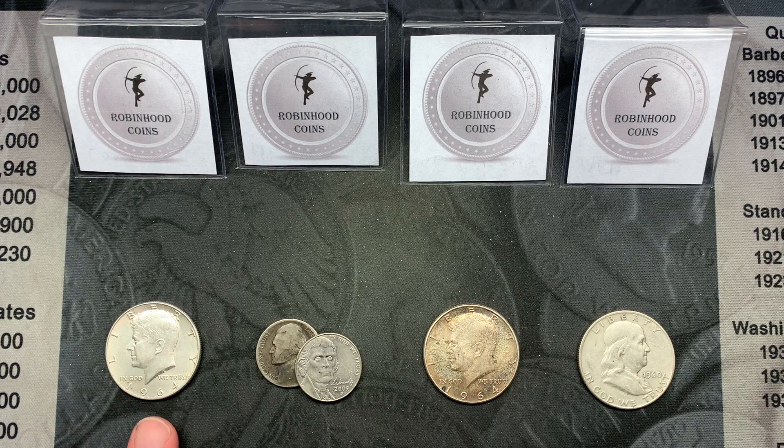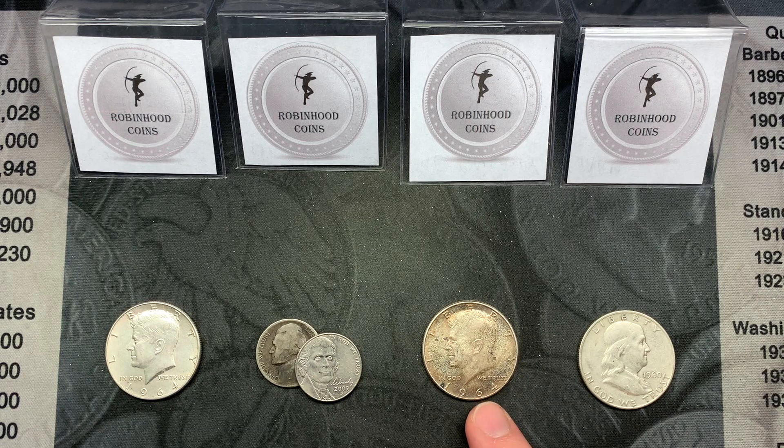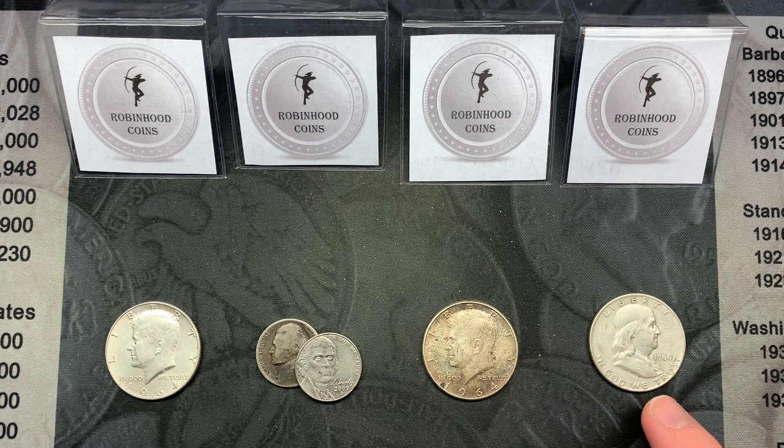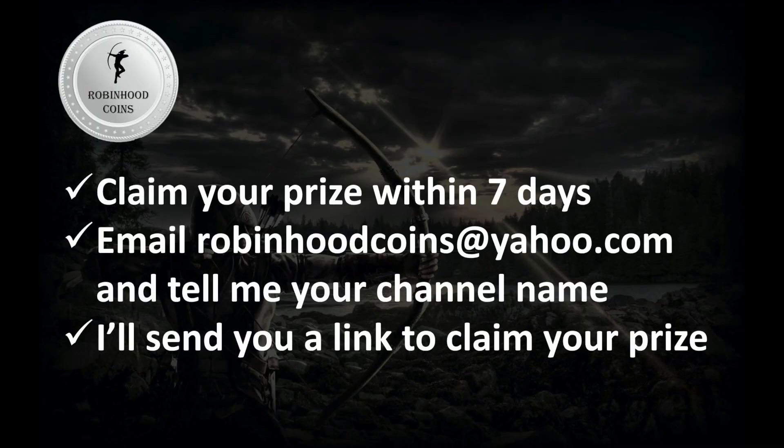Today we have a 1964 Kennedy from the July 14th comment video. Someone that commented on our July 16th nickel hunt video — where we found three silver nickels — is going to win a silver nickel as well as a 2009 Denver. Someone that commented on last week's winners video is going to win this 1964 Kennedy with a little bit of toning, and someone that commented on Sunday's mail call video is going to win this 1960 Benjamin.